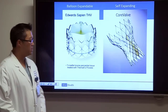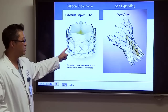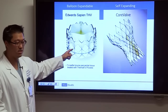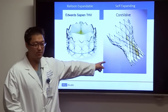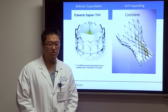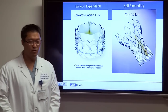There are two valves currently used for this procedure. The Edwards Sapien valve is a balloon-expandable valve — a stainless steel cage with three pericardial leaflets sewn onto it. The Medtronic CoreValve is a self-expanding valve made of nitinol, also with three leaflets, deliverable via catheter. At the time, the CoreValve was still awaiting FDA approval.